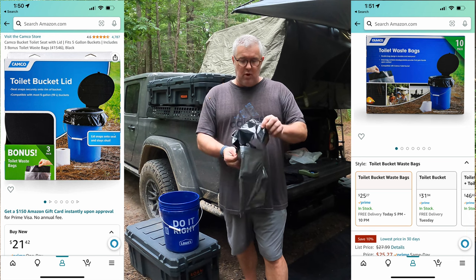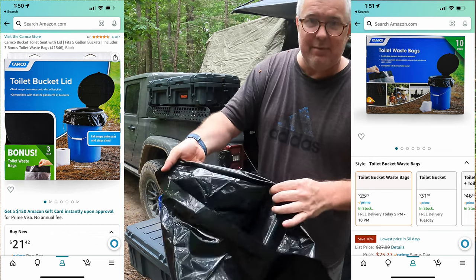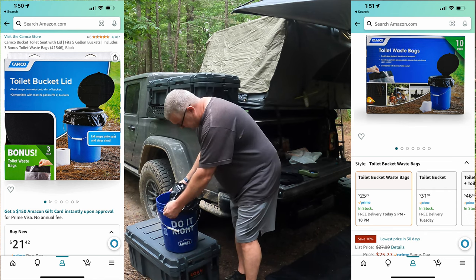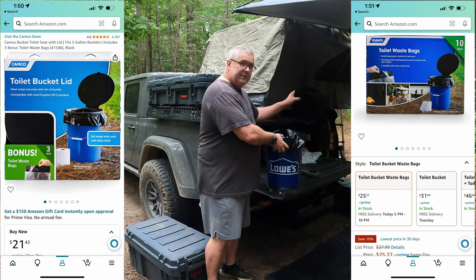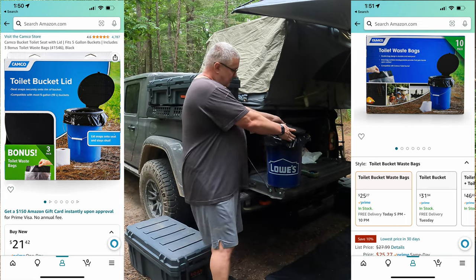The way this works is you open it up and you've got your inner bag. You pop it open and look down in there — there's a white powder inside. You take the bigger bag and put it down to the bottom, and then you've got your seat. This is kind of what it looks like — it's a toilet seat.